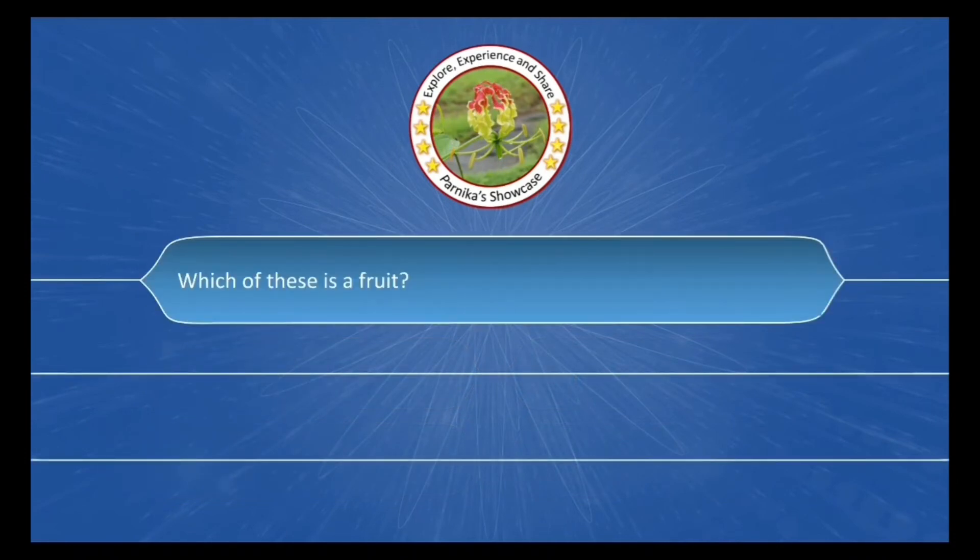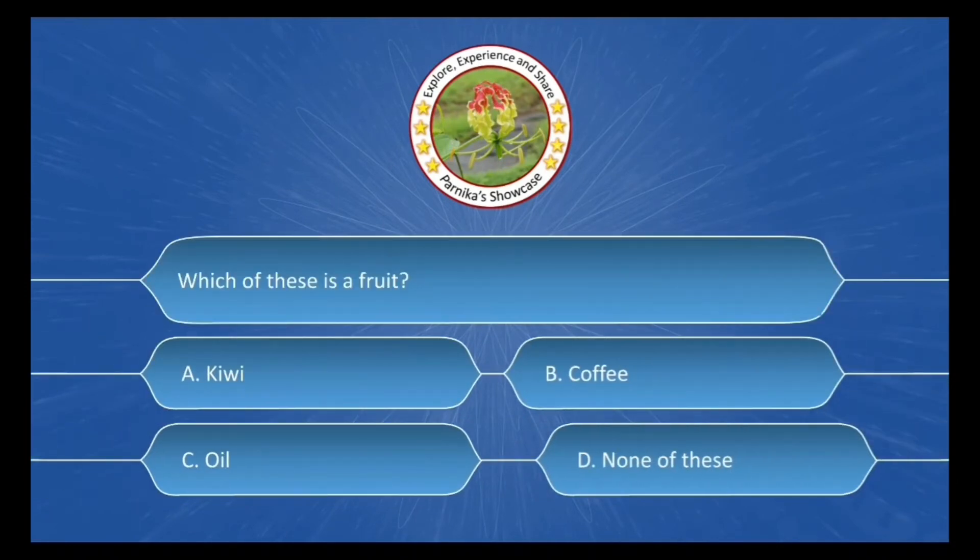Which of these is a fruit? The options are: A. Kiwi, B. Coffee, C. Oil, D. None of these. The correct answer is Option A: Kiwi.